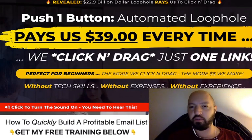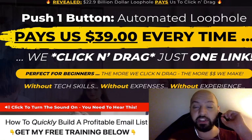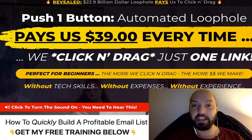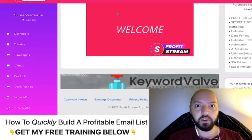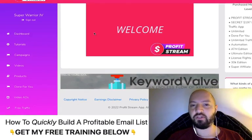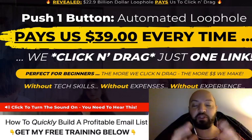Once I've shown you what's inside Profit Stream — it's a wonderful tool, very cool and very easy to use — I'm going to give you a demo right into the back end. We're going to look at exactly how it works, how to use it, why it works, and you're going to see an example of a Profit Stream site.